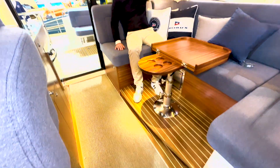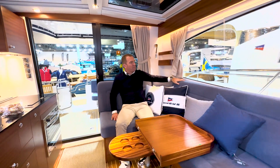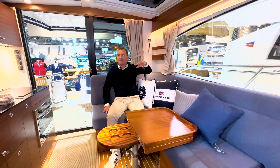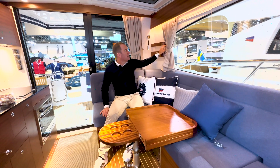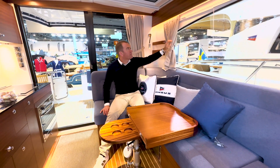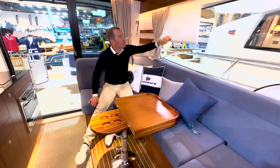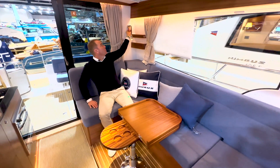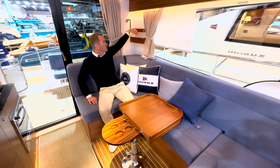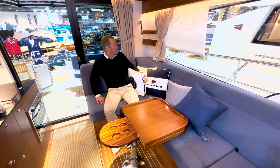Die Stufe ist so, dass man von der Höhe her – meine Augen sind 40-50 Zentimeter oberhalb des Kissens – auf beiden Seiten perfekt nach außen schauen kann. Wir haben hier Gardinen, einerseits als Dekoration, aber ich kann sie auch schließen, unabhängig von den optionalen Jalousien. Leselampe hier mit USB-Lader – oben kann man auch ein Handy laden.